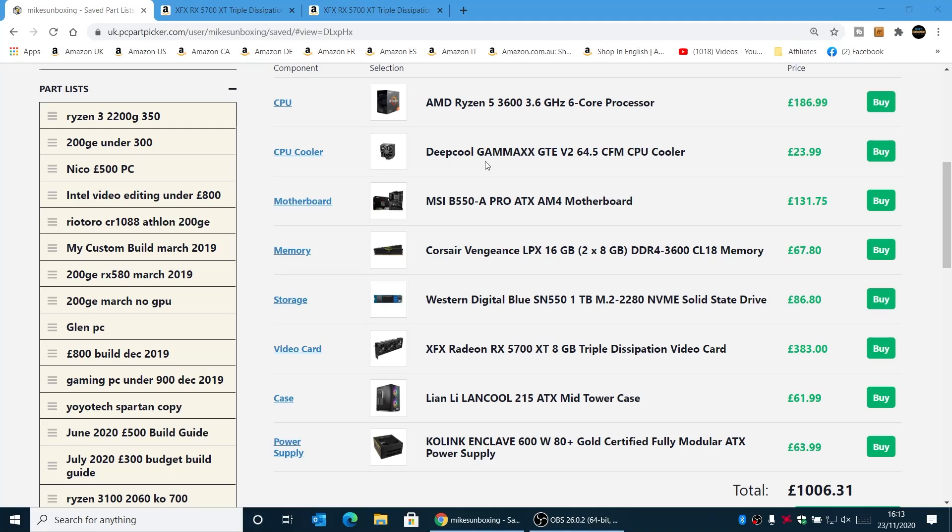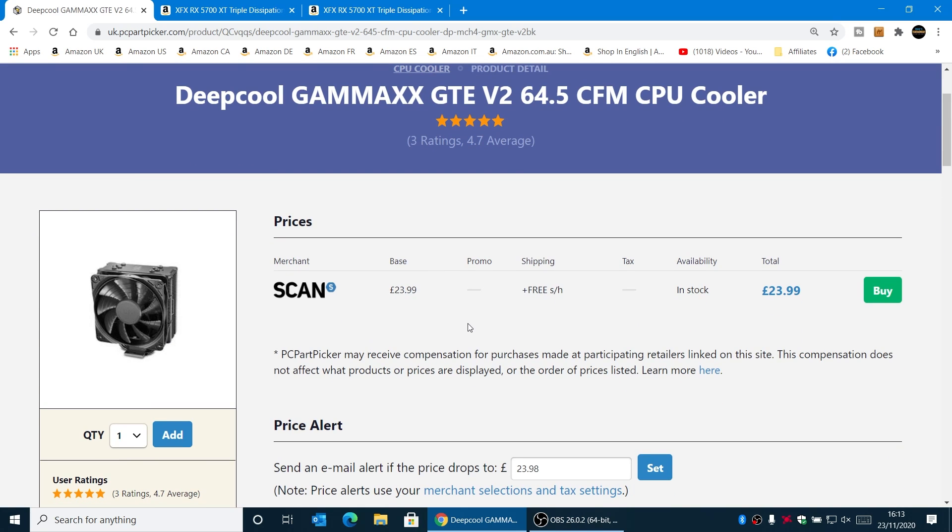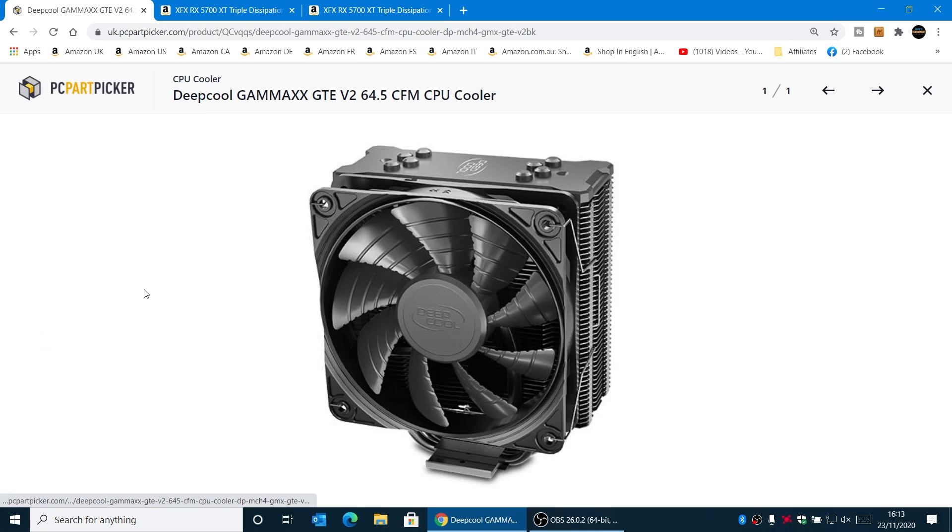Next up is our CPU cooler. For this particular build I've gone with the Gamax GTE V2. This is a 120mm tower cooler, and at the moment from Scan this is £24, which is a pretty decent price. It looks really nice with a blacked-out fan and blacked-out heatsink column. For around £25, it's fantastic value for money and certainly a big increase in performance over the stock cooler. It will overclock a little bit better, although most Ryzen 3000 series aren't particularly well-known for overclocking. So this is definitely my choice of cooler.